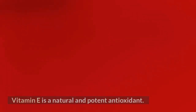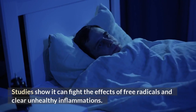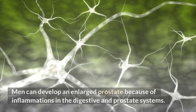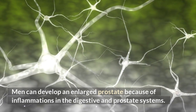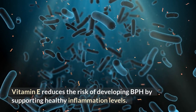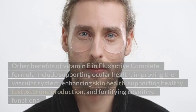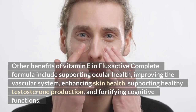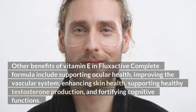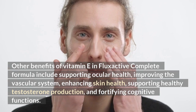Vitamin E. Vitamin E is a natural and potent antioxidant. Studies show it can fight the effects of free radicals and clear unhealthy inflammations. Men can develop an enlarged prostate because of inflammations in the digestive and prostate systems. Vitamin E reduces the risk of developing BPH by supporting healthy inflammation levels. Other benefits of vitamin E in FlexActive Complete formula include supporting ocular health, improving the vascular system, enhancing skin health, supporting healthy testosterone production, and fortifying cognitive functions.